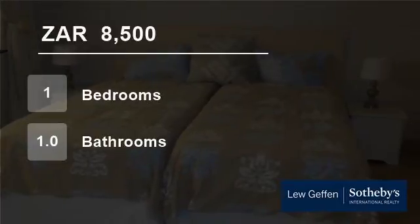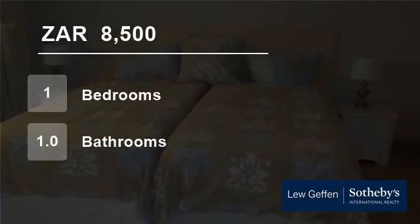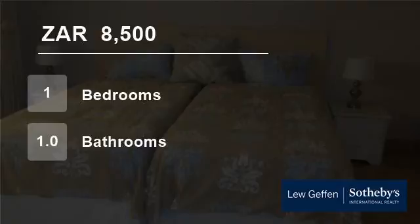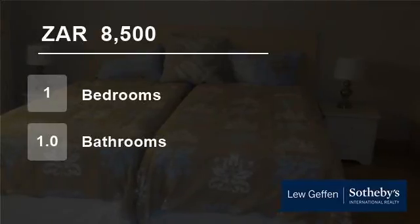Occupation is short term of 7 months, available from 1 April 2017, with 2 months deposit required. No kids. All terms and conditions apply. For more information on this property or to arrange a viewing, please contact us.